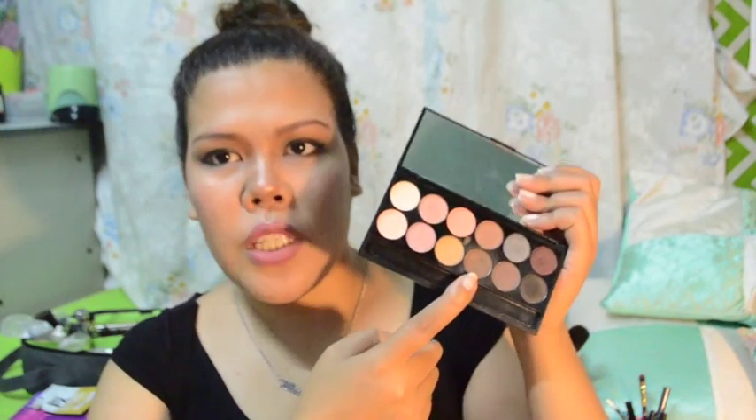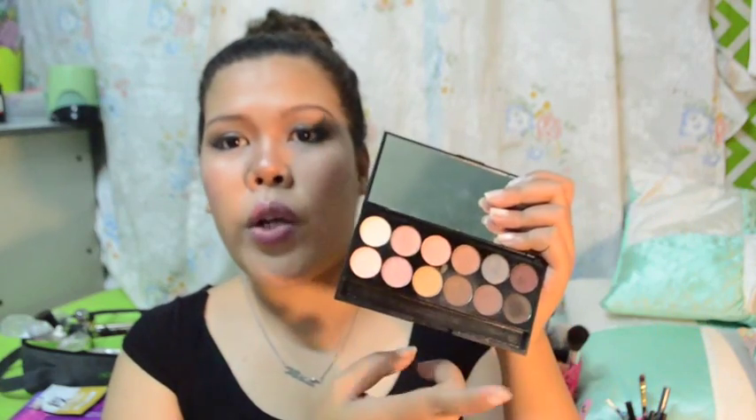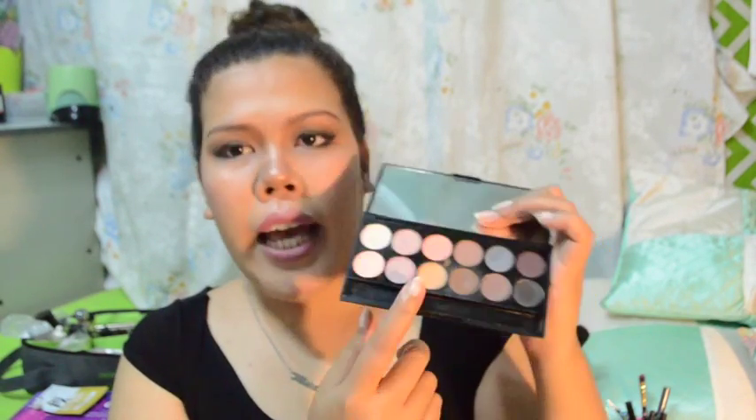Minsan may time na nakakalimutan kong dalhin yung aking pang kilay at pang contour — itong palette na to, solve na ako. Kasi yung brown na to, ginagamit ko minsan pang contour pag wala yung aking contour. Pwede ko na rin siyang gamitin pang kilay. Pwede rin pang highlight ito. Ang ganda ng color payoff niya — sobrang pigmented. And 680 pesos lang to. I bought this at the Ramp sa Glorietta.